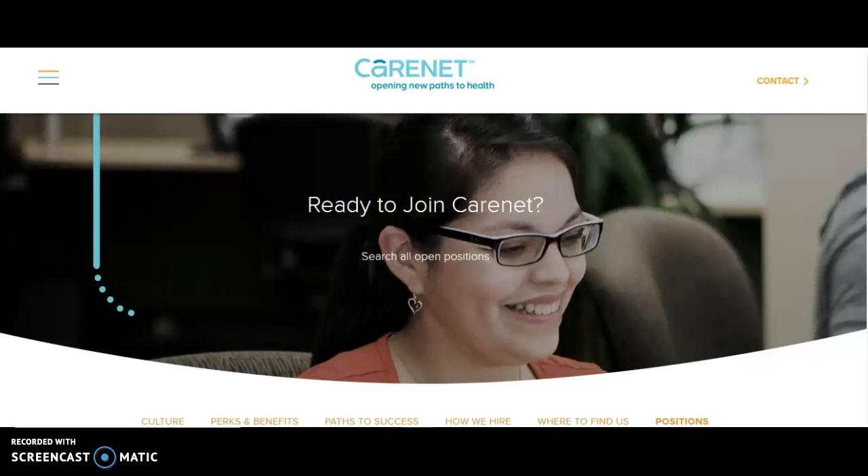Hi guys, I'm back. I'm so sorry I've been away for so long — it's been over a year now. I just thought I'd come back and share this work-from-home job for RNs that I came across. I want to share it with you guys because I know lots of people are interested in work-from-home positions. So this is Care Net.